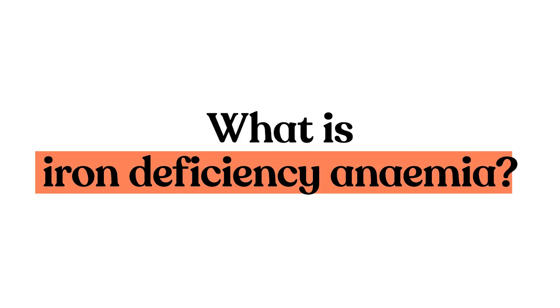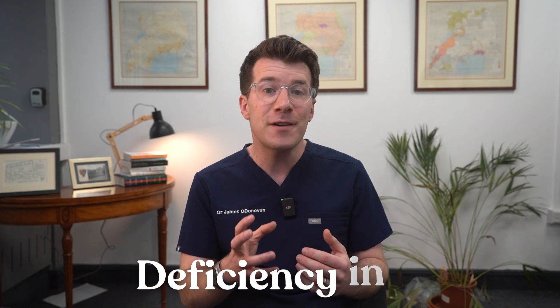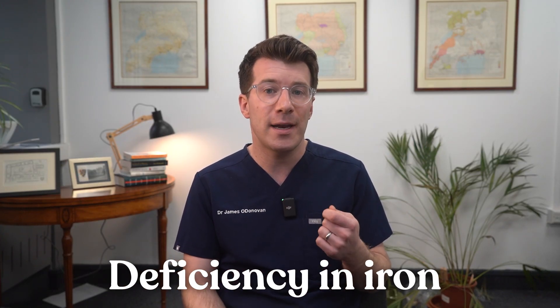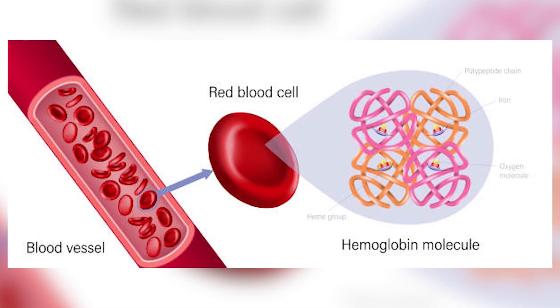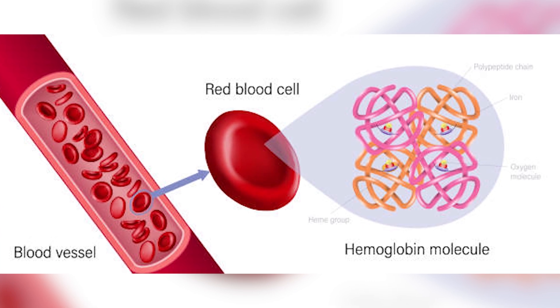So first of all, what is iron deficiency anemia? Anemia means that you don't have enough healthy red blood cells to carry oxygen around your body, but anemia has got several underlying causes. One of these is a deficiency in iron, where the specific problem is that you don't have enough iron. Iron is essential for making haemoglobin — that's the protein inside the red blood cells that carries oxygen. With low iron, your body simply can't make enough healthy red blood cells, and that's when the symptoms start.